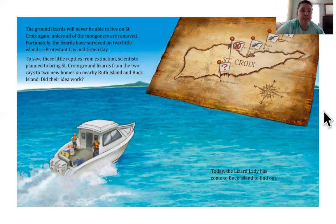To save these little reptiles from extinction, scientists planned to bring St. Croix ground lizards from the two Cays to new homes on the nearby Ruth Island and Buck Islands. Did their idea work? Here's Ruth Island and here's Buck Island. Today, the Lizard Lady has come to Buck Island to find out. So the lizard wasn't able to live on St. Croix because there were too many mongooses eating them. So the Lizard Lady thought, why don't we move them to a new home on Ruth Island and Buck Island and see if they can live safely and happily there.